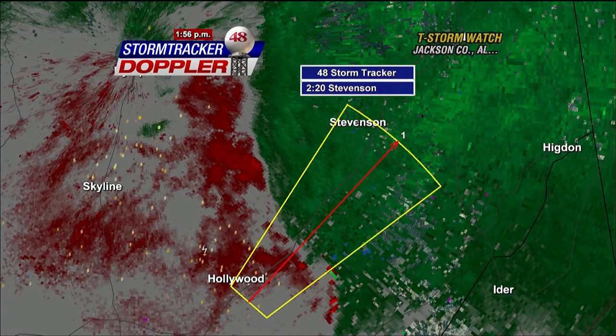Be staying away from your windows. Right now, that rotation that had spun up quickly has gone. So we're going to get you back to regularly scheduled programming. But just be prepared for the potential for damaging straight-line winds along Highway 72 in northeast Jackson County from Stevenson up to Bridgeport and also in the Mentone area.